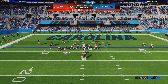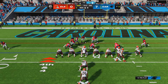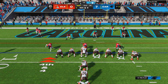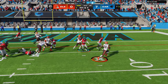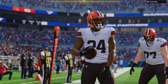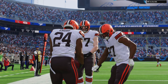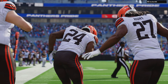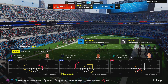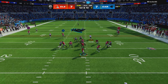Kevin Stefanski going to take a chance — going for it on fourth down. They'll run for it: Nick Chubb, and he'll take it into the end zone for a Browns touchdown. Nick Chubb taking it in from seven yards away. The Browns' decision to go for it pays off, and they'll simply be looking to build off the confidence of scoring.